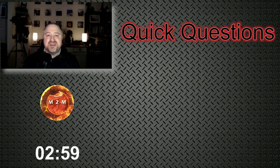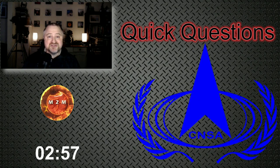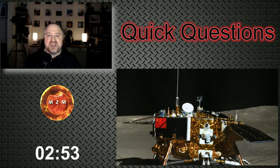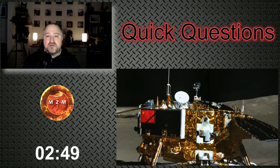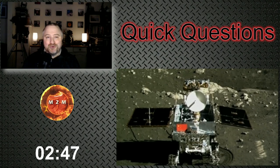So let's answer this question. In 2019, the Chinese National Space Administration, or CNSA as I'll call it from now on, landed a probe called Chang'e 4 on the far side of the moon. It then deployed a little rover called Yutu-2.